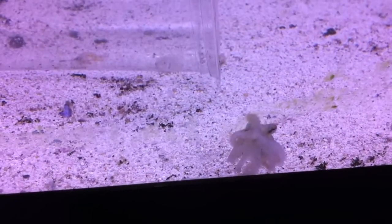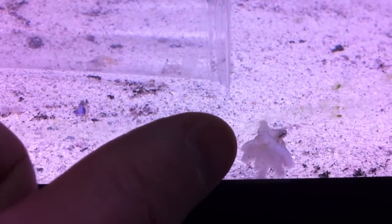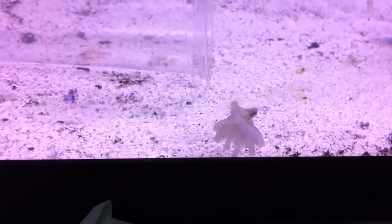This is our octopus, right here. There's my thumb, so you can see how big it is. It's a little bigger than — it's about two centimeters across.